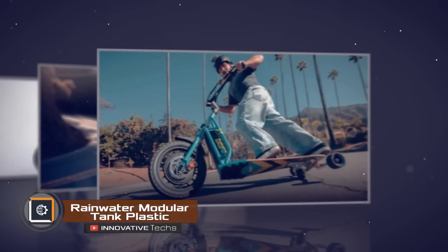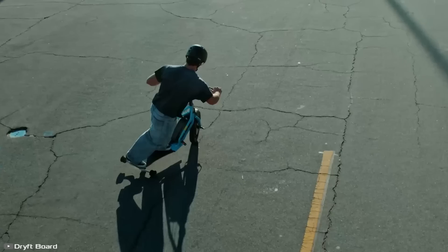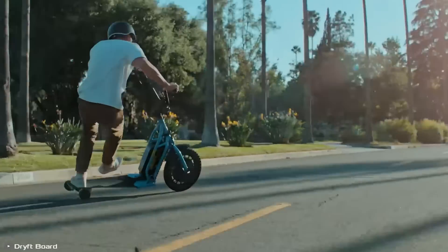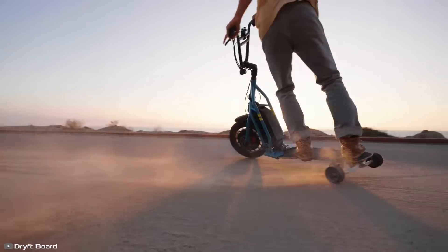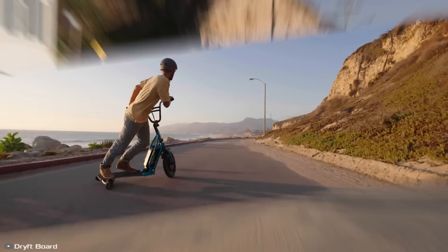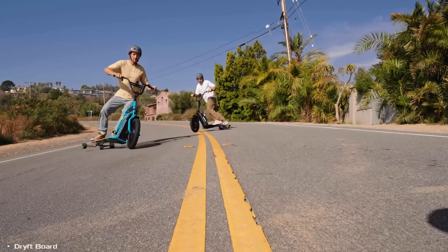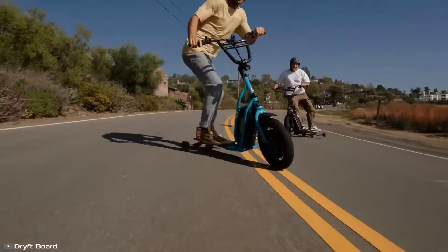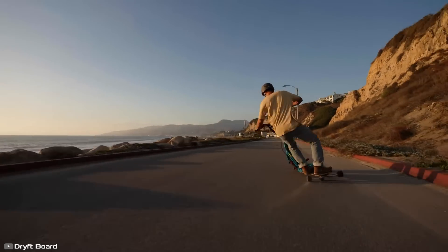What happens when you combine an electric bike and a skateboard? Meet the result of this experiment: the driftboard. This innovative creation features a front wheel and handlebars like a bike, with a triangular setup of rollers beneath the board for omnidirectional movement. The invention allows riders to glide effortlessly by shifting their center of gravity, perform incredible tricks, and maintain excellent control. The handlebars enhance safety, and it also comes equipped with a hydraulic disc brake, eliminating the need for foot power. Powered by a 500-watt electric motor, the driftboard can reach speeds of up to 20 miles per hour and supports riders weighing up to 220 pounds.